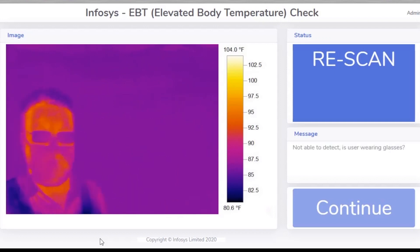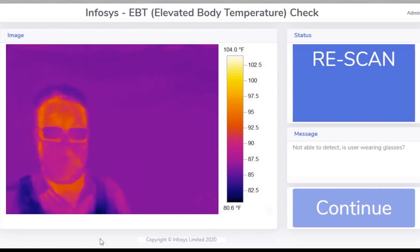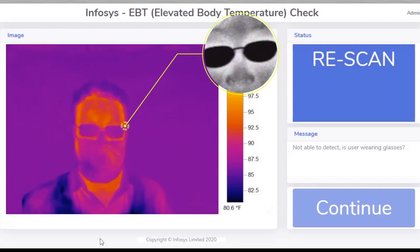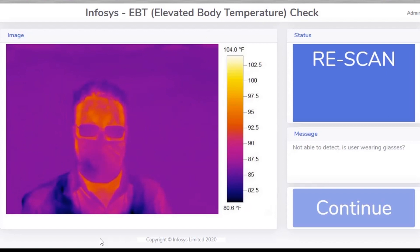The solution also checks for anomalies, like if the person being screened is looking sideways or is wearing sunshades or glasses. In such a case, the person is requested to remove the shades and look straight into the camera for re-scanning.